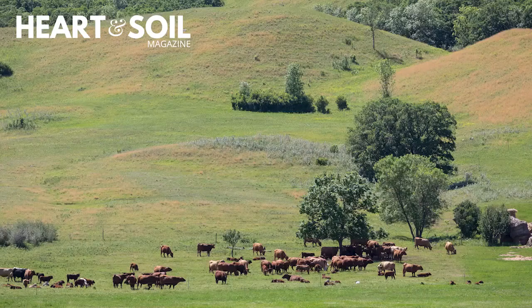Animals play an important role in building healthy soil. They can increase organic matter and help sequester more carbon, which is good for the planet.